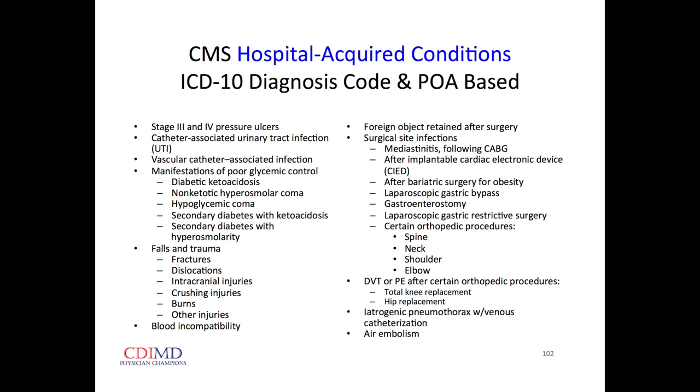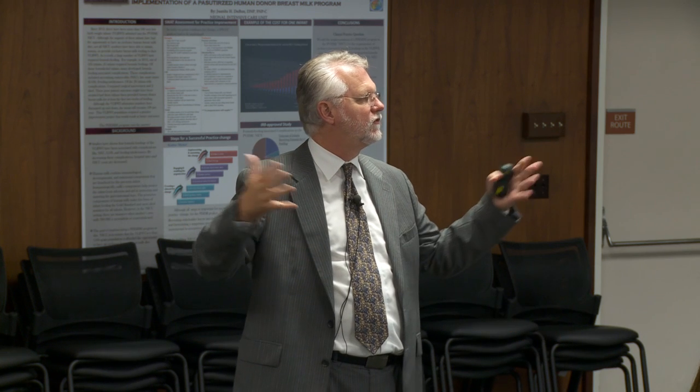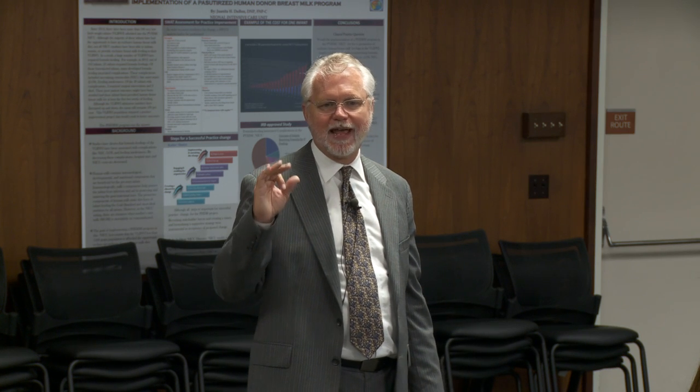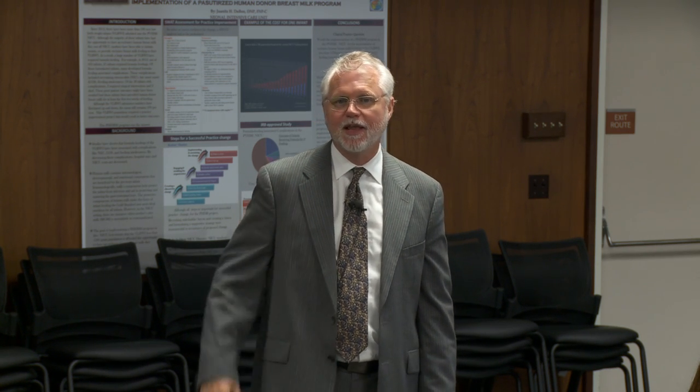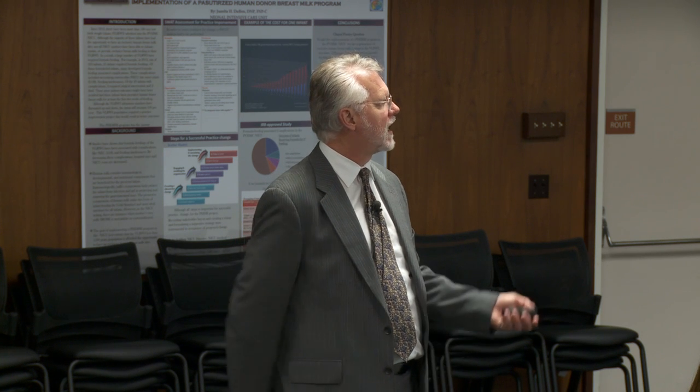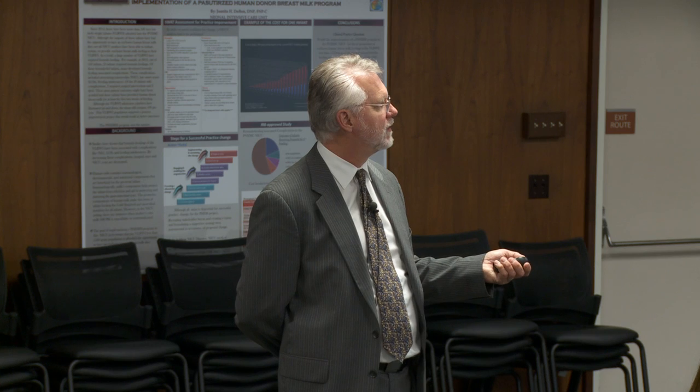The hospital does not get any additional funding adjusting the DRG based on hospital-acquired conditions — we just have to eat that. Pressure ulcers that progress to stage 3 or 4: if someone has a stage 1 pressure ulcer on admission — just red skin that doesn't blanch with pressure — and it deteriorates during hospitalization, we do not get dinged for that. So it's very important to document stage 1 pressure ulcers as present on admission.